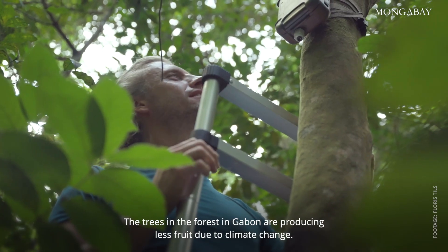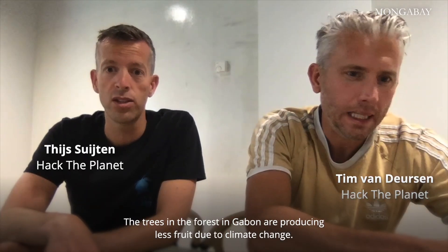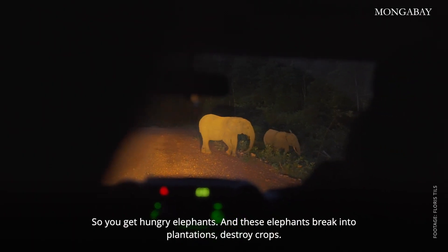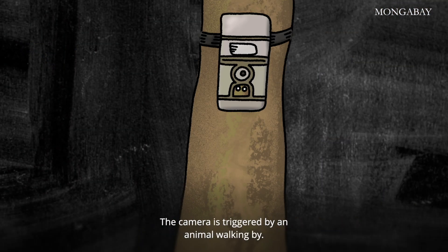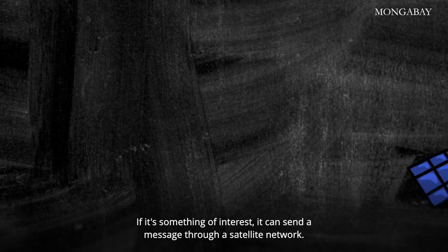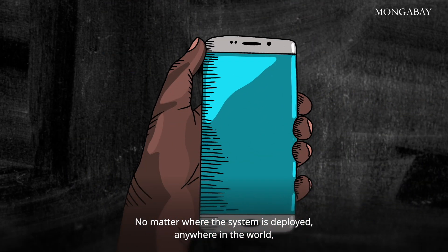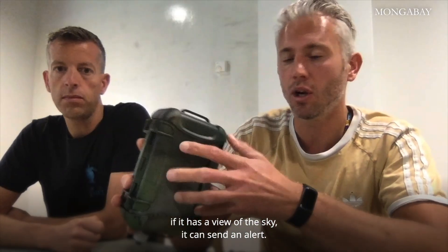The trees in the forest in Gabon are producing less fruit due to climate change. So you get hungry elephants, and these elephants break into plantations and destroy crops. The camera is triggered by an animal walking by — say, an elephant — and it immediately sends out a message. If it's something of interest, it can send a message through a satellite network, no matter where the system is deployed anywhere in the world. If it has a view of the sky, it can send an alert.